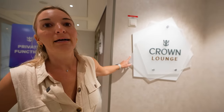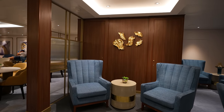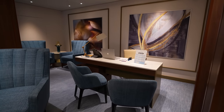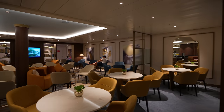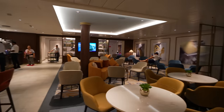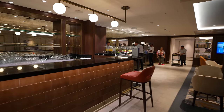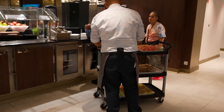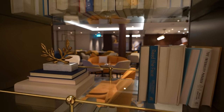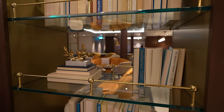Just outside of the fitness center we have the Crown Lounge. There's a concierge to help with dinner reservations and whatever else you need. This is basically a private space for Diamond members and above. You've got food, snacks, coffee machines, a little bar, and they'll rotate the menu throughout the day — looks like fresh fruit is coming out right now. Definitely a nice place to hang out if you need a break from the hustle and bustle of the ship.